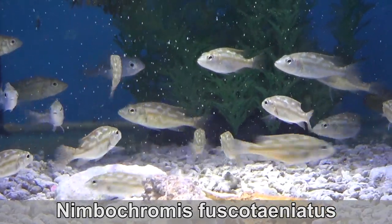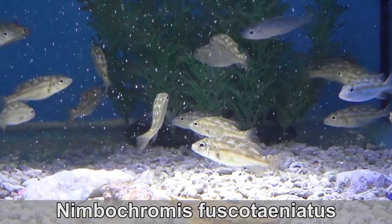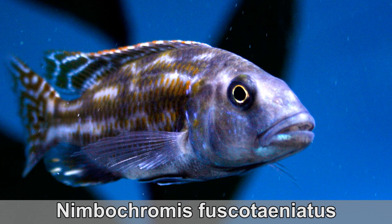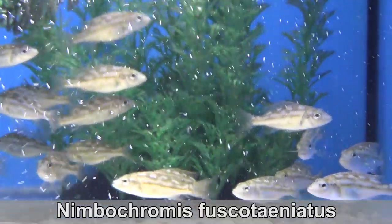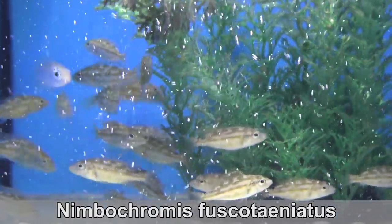Nimbocromis fuscoteniatus — same genus as the venistus, but a different species. These little guys grow to look like this. They are big carnivores and should be kept in a big tank. Of course, you can grow these out a little bit in a smaller tank, but make sure you're ready when they get big.